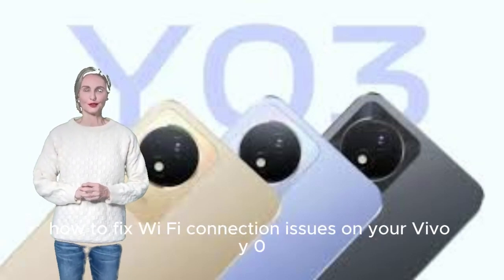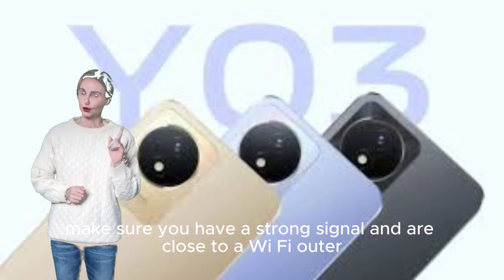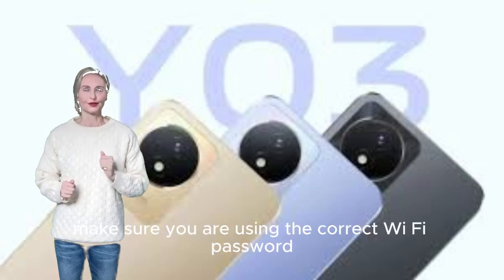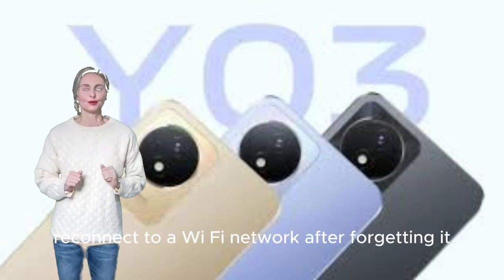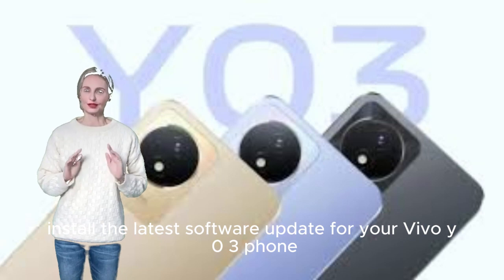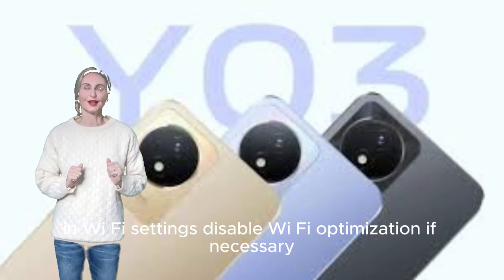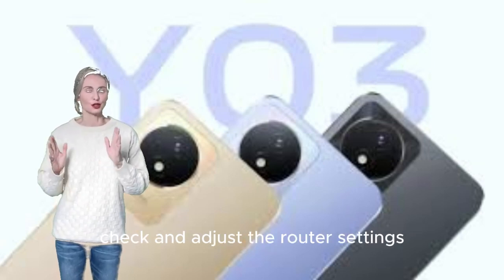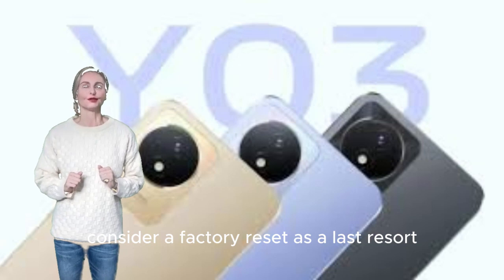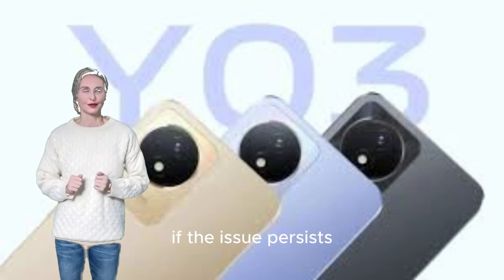How to fix Wi-Fi connection problems on Vivo Y03. Make sure you have a strong signal and are close to the Wi-Fi router. Restart your Wi-Fi router and Vivo Y03 phone. Use the correct Wi-Fi password. Forget the network and reconnect. Reset your Vivo Y03 network settings. Install the latest software update. In Wi-Fi settings, disable Wi-Fi optimization. Check and adjust router settings if necessary. Connect to a different Wi-Fi network. Consider a factory reset as a last resort — back up your data first. Visit an authorized service center if the issue persists, as it might be a hardware problem.